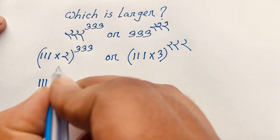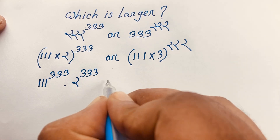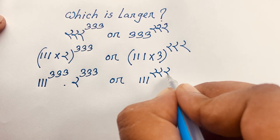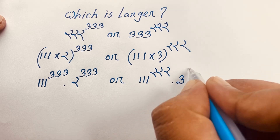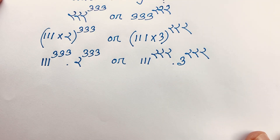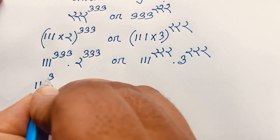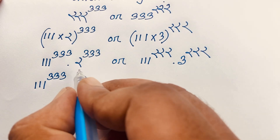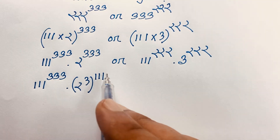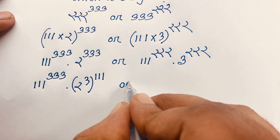So it will be 111 to the power 333, times 2 to the power 333. And in the other case, it will be 111 to the power 222, times 3 to the power 222. Now I can see the link — here is 2 to the power 333. I take the base 111 to the power 333, and in this case I apply the exponential law: 3 times 111 gives 333.